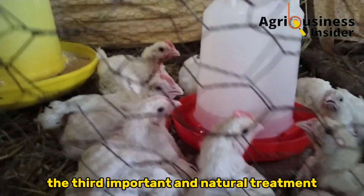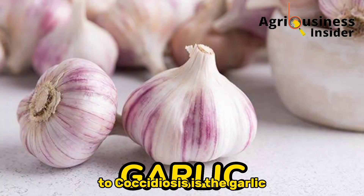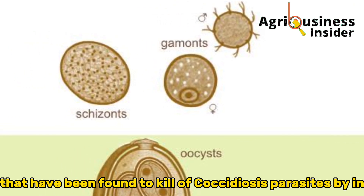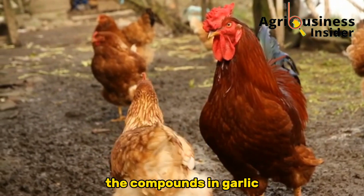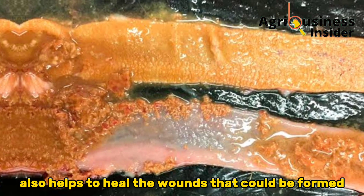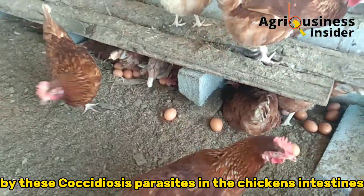The third important natural treatment for Coccidiosis is garlic. Garlic contains allicin and other sulfur compounds that have been found to kill Coccidiosis parasites by inhibiting their multiplication. The compounds in garlic also help to heal the wounds that could be formed by these Coccidiosis parasites in the chickens' intestines.